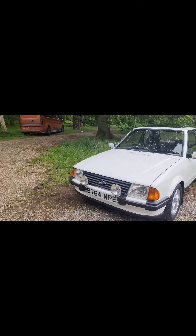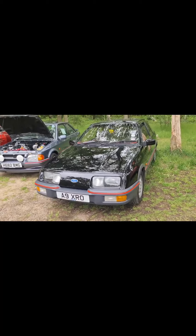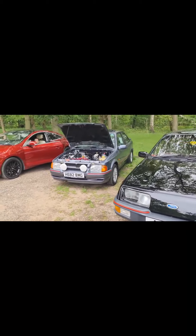Destination Barton Mills, and we've joined the XR Owners Club for a little impromptu meet. We've got Diane who organizes the meet.